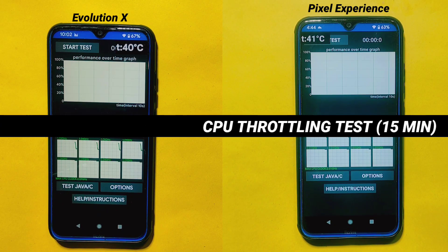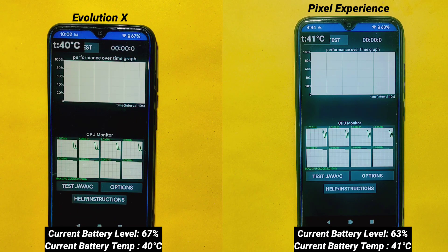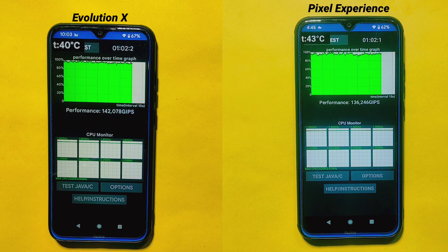After playing the game for half an hour, I'll now do an extreme CPU throttling test on both custom ROMs. You can view the current battery temperature and battery percentage of both ROMs on the screen. I'll perform this test for exactly 15 minutes. This test will evaluate the performance of both custom ROMs under sustained heavy usage and help us understand how well each ROM manages CPU heat and maintains optimal performance over an extended period of time.